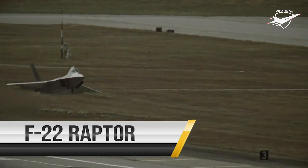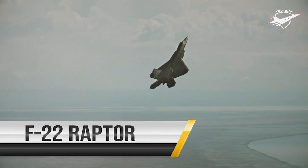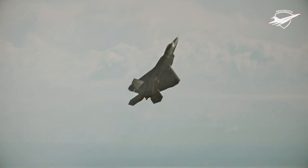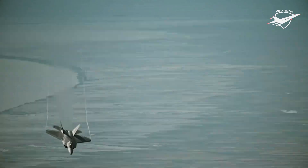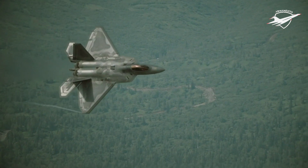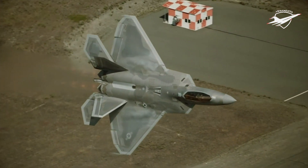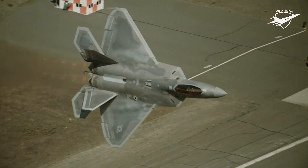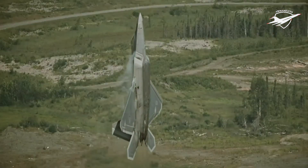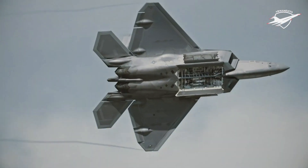The F-22 Raptor is the Air Force's newest fighter aircraft. Its combination of stealth, supercruise, maneuverability, and integrated avionics represents an exponential leap in warfighting capabilities. The Raptor performs both air-to-air and air-to-ground missions and is designed to project air dominance rapidly and at great distances. The F-22 cannot be matched by any known or projected fighter aircraft.